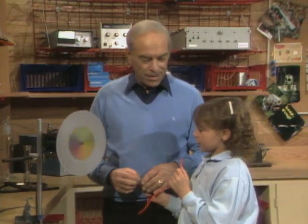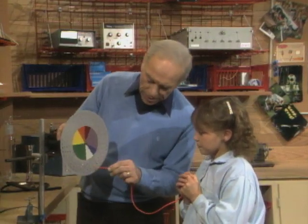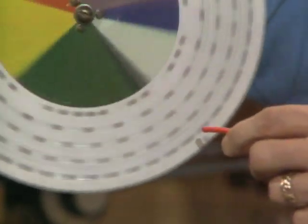What did you hear? I heard different noises. Different sounds. What happens when the air comes out of this little tube and hits one of those holes? It's cut into little pieces. As this goes around, it's chopping them into little pieces.